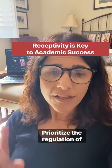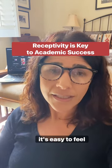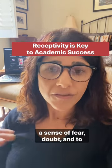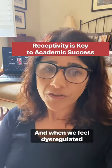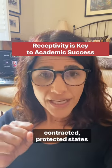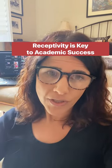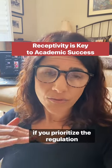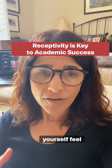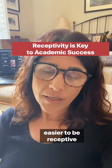Number three: prioritize the regulation of your nervous system and feeling safe. In many academic contexts, it's easy to feel a sense of fear, doubt, and to feel unsafe. And when we feel dysregulated and unsafe, we tend to get into tighter, more contracted, protected states that aren't actually open and receptive to learning. So if you prioritize the regulation, the soothing, the calming of your nervous system and help yourself feel safer, you will find that it's actually easier to be receptive.